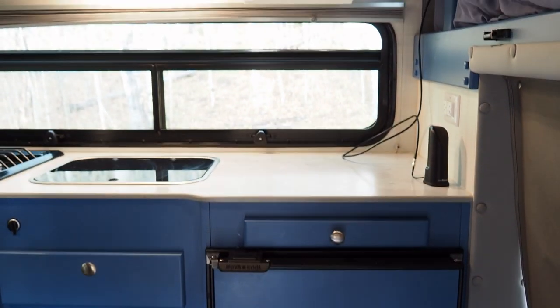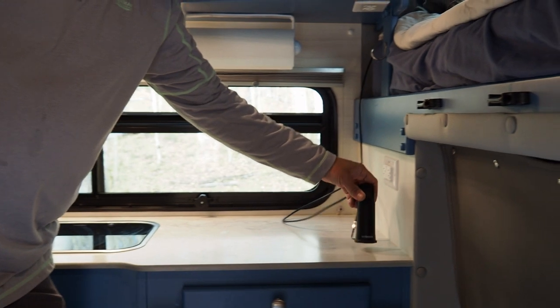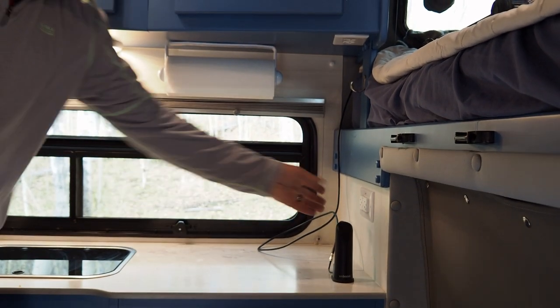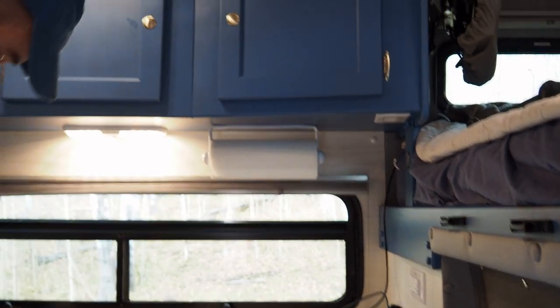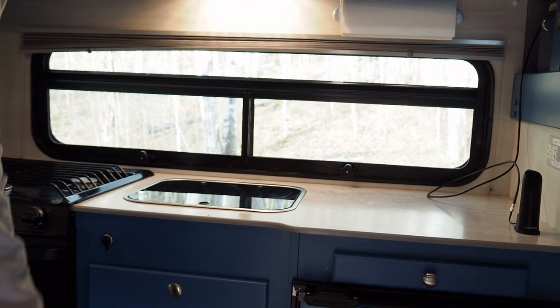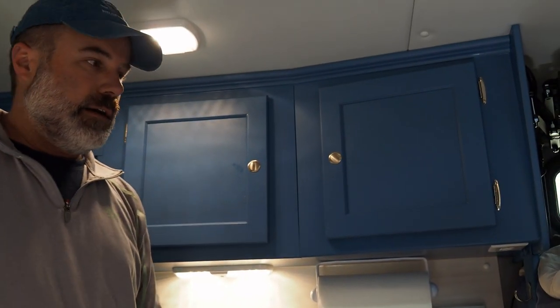The fridge runs really cold — we had to turn it down a notch because our vegetables were starting to freeze. There's a cell phone extender and lots of power options throughout: standard plugs in multiple corners, 12-volt plugs, and USB plugs.